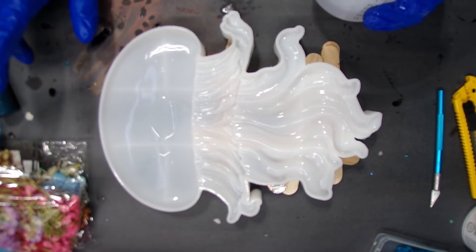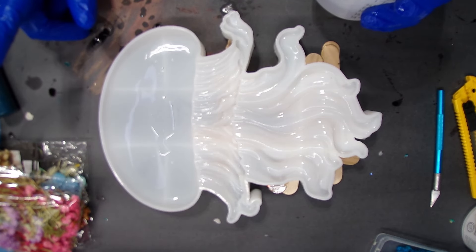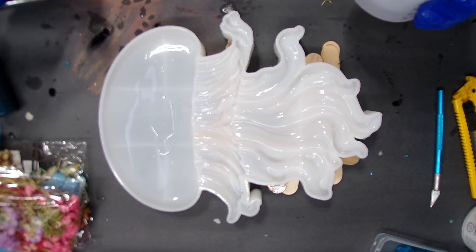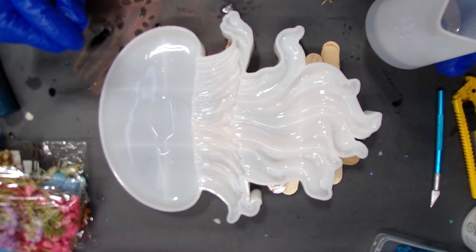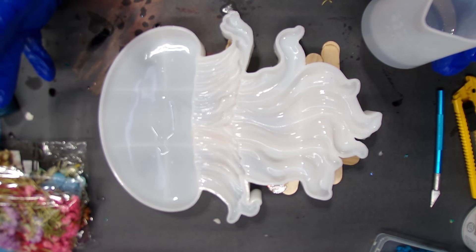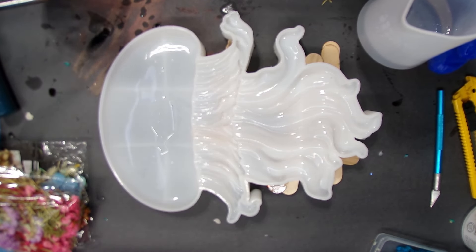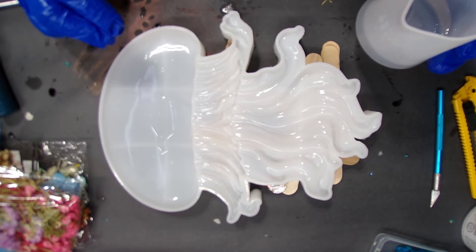The prize will include at least three molds, some glitters, and a few other surprises. Some molds are small and some aren't. To qualify, you have to be subscribed to my channel and like this video. You don't have to comment, just like or heart the video. It must be a subscriber entering — it's not fair to subscribers if people just come in and comment to win.